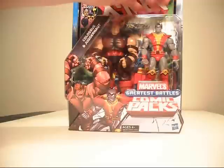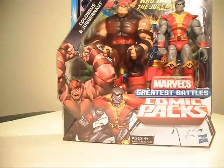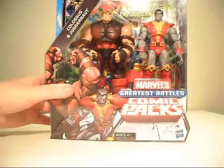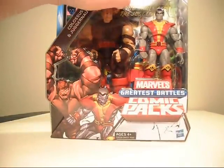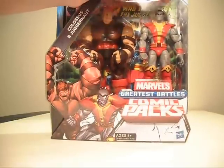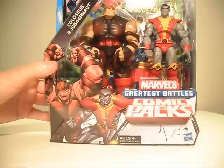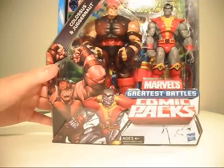Now the only reason I wanted this pack was because I want an unmasked Juggernaut. This guy right here — not doing it. He just looks sickly, as most people have said. His gray is very off. There are two different versions of this from what I've heard. The other one looks like he is missing his hair or his hair is gray as well, closely tinted to his body. So just so you know, there are two out there.